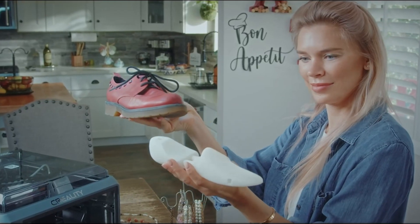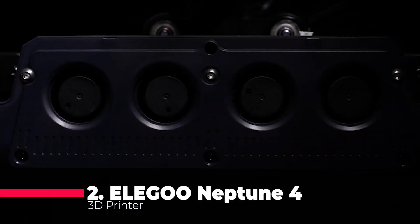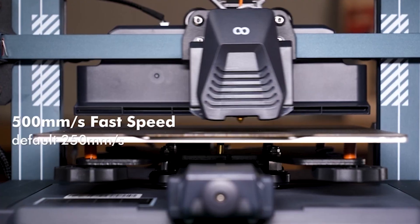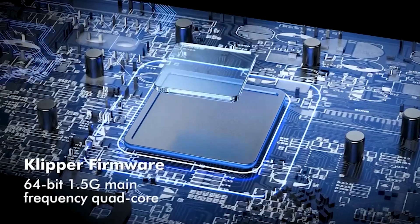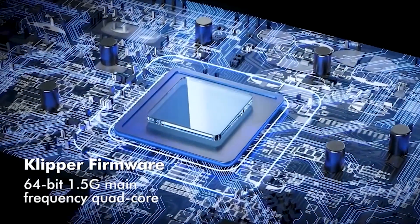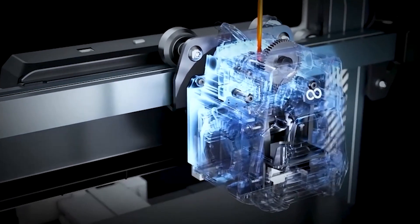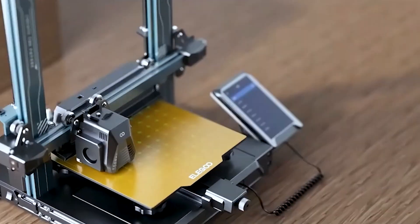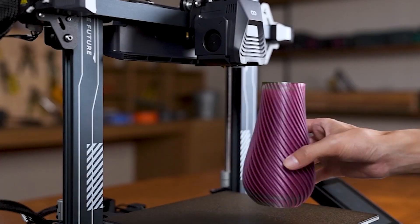Zooming into the runner-up position is the Elegoo Neptune 4 3D Printer, a speed demon with a lightning-fast printing speed of up to 500 millimeters per second. Equipped with a Klipper motherboard and dual-gear direct extruder, it strikes a perfect balance between speed and reliable print quality. The 300 Celsius high-temp nozzle opens up possibilities for various materials, making it a versatile choice for creators.